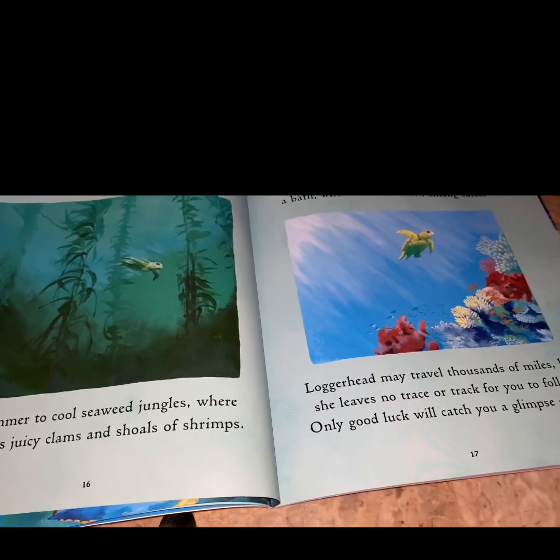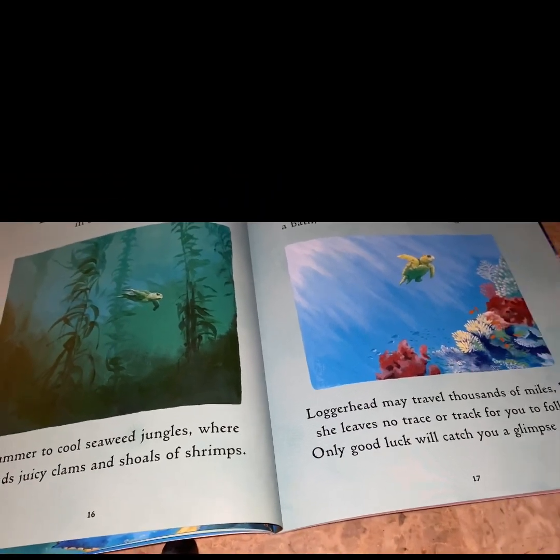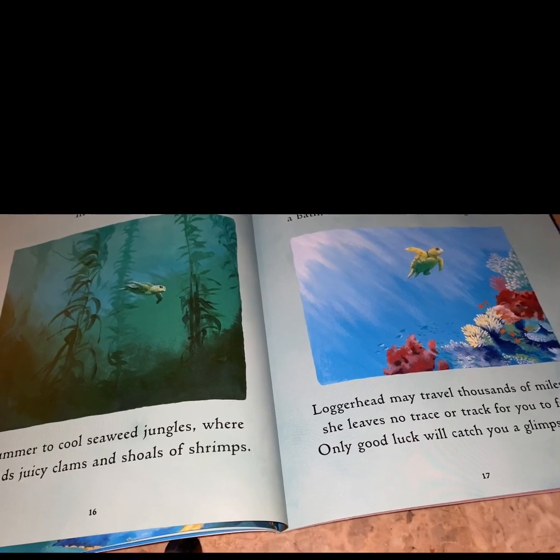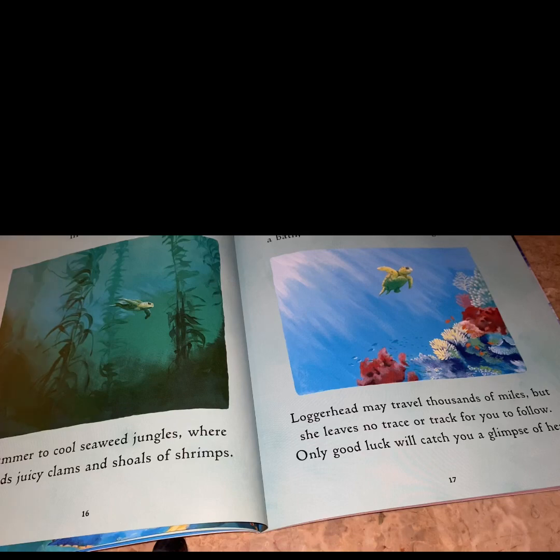Loggerhead wanders far and wide in search for food. In summer, the cool seaweed jungles where she finds juicy clams and shrimp. And in winter, the turquoise lagoons, warm as a bath, where she can munch among the corals. Loggerhead may travel thousands of miles, but she leaves no trace or track for you to follow.